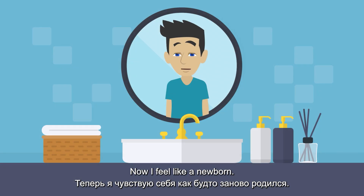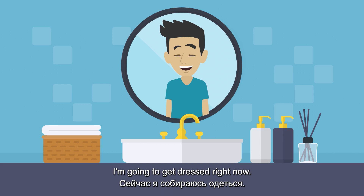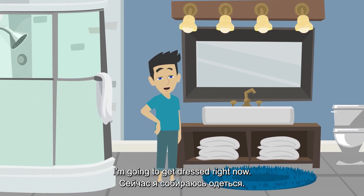Now I feel like a newborn. I'm going to get dressed right now.